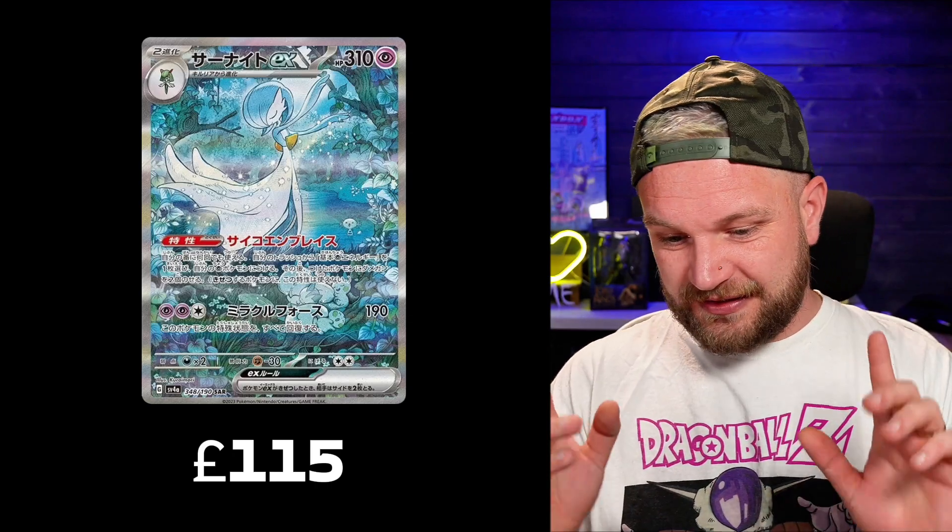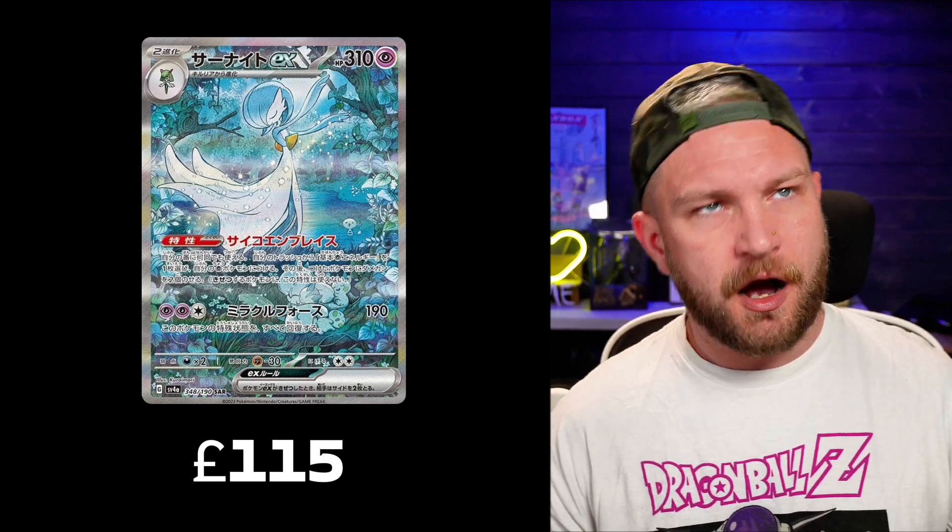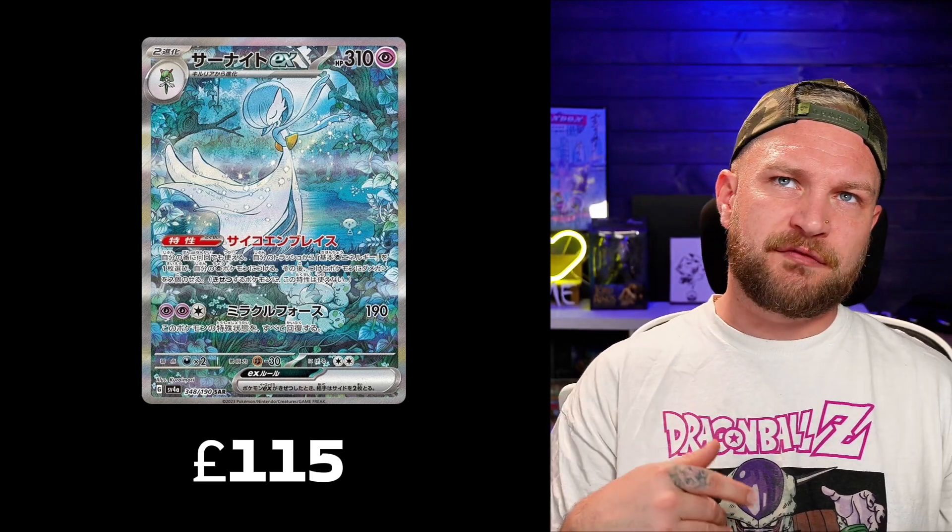In 4th place we have the Penny SAR — another waifu card. People just love these, especially in the Japanese market, and you're talking around the £110 mark. In 3rd place the Gardevoir EX SAR. This beat the Mew, which surprised me personally — I would have put the Mew above the Gardevoir — but the shiny Gardevoir is taking the cake, coming in at around £115.